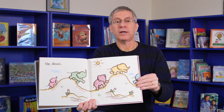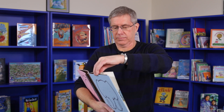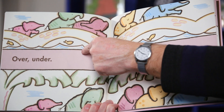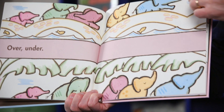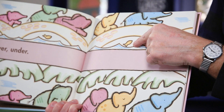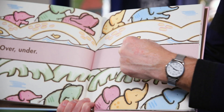They go up, down, over, under. So over the water, over the bridge, under the leaves. And there are other things that are over and under. Can you see the fish? The fish is under the bridge, but the fish is also over the water.